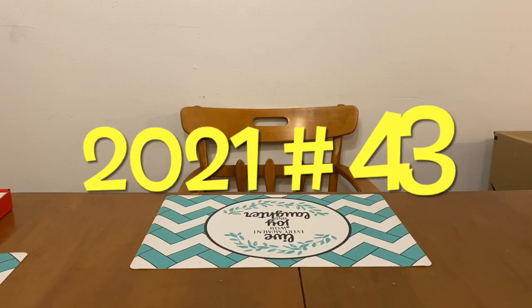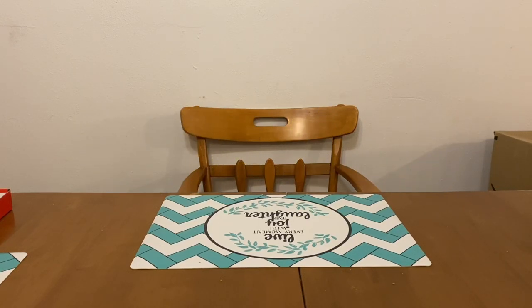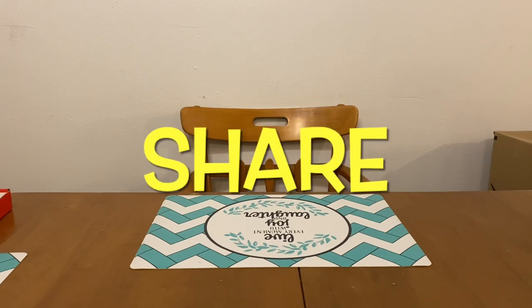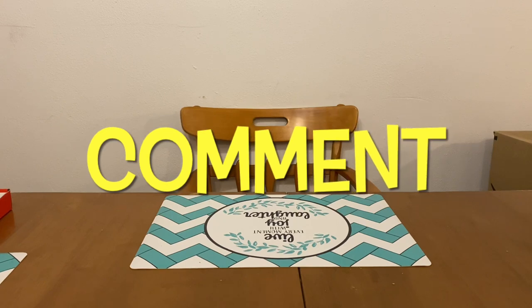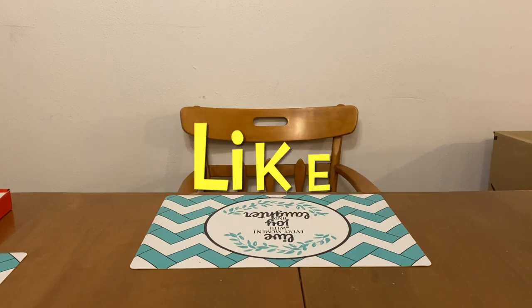Hi Ranch Fam, this is Jima. Welcome back, or welcome if you're new. What I'm bringing you guys today are Dollar General Digital Coupon Match-Ups. Let's go ahead and get started.